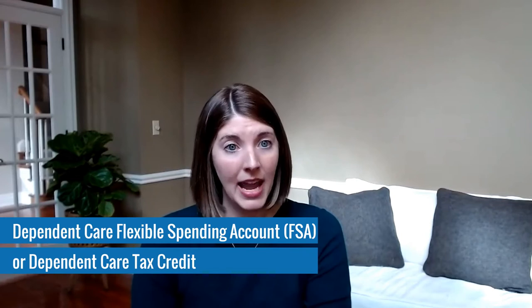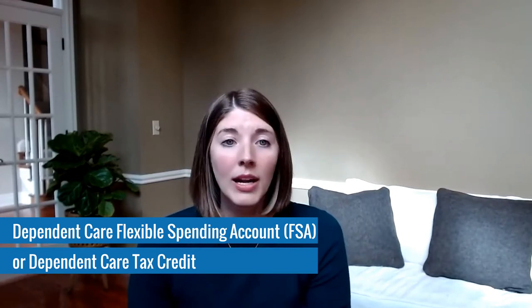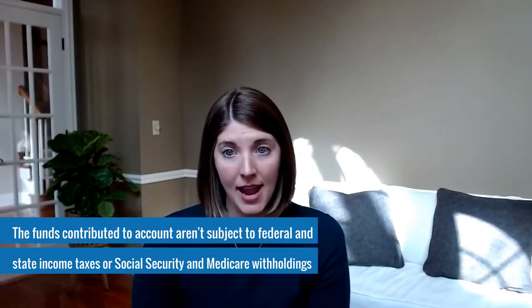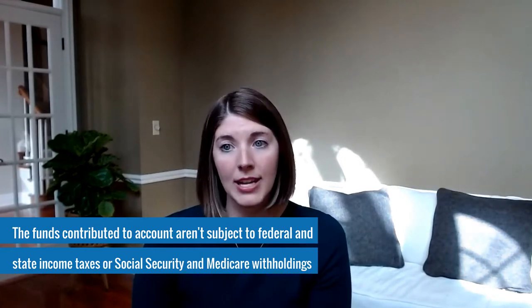For many young parents, child care can be their biggest monthly expense, so finding ways to cut those costs can be very advantageous. There are a couple of different ways to save on taxes when paying for child care expenses — one is through a Dependent Care Flexible Spending Account, or Dependent Care FSA, or a Dependent Care Tax Credit. Dependent Care FSAs are offered by many employers and allow you to make pre-tax contributions that you can then use to pay for qualified child care expenses. The funds contributed aren't subject to federal and state income taxes or Social Security and Medicare withholdings.